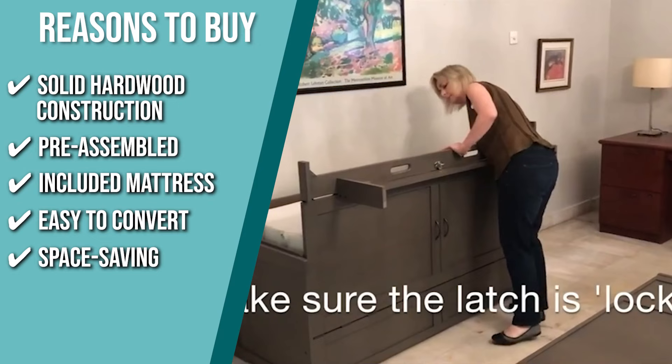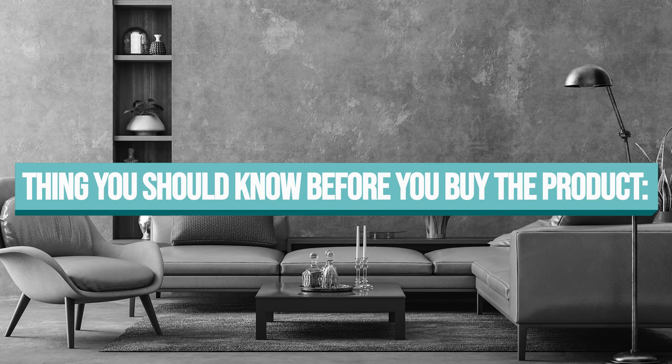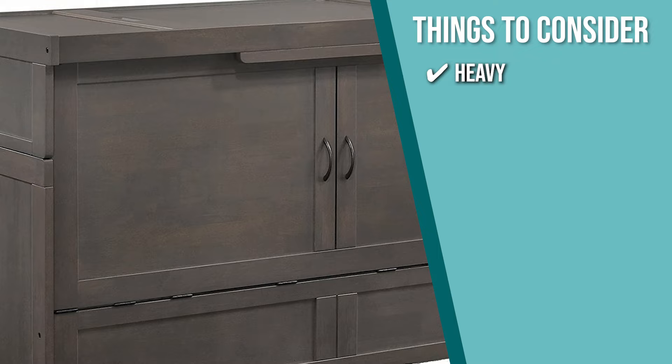Keeping all of that in mind, the important thing to consider about this product prior to your purchase is that the item is heavy, so you might need help from a friend if you wish to move it from one room to another.